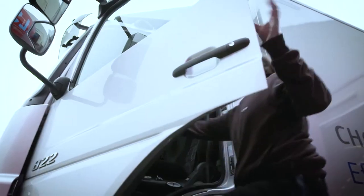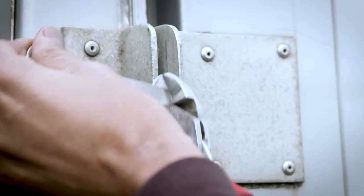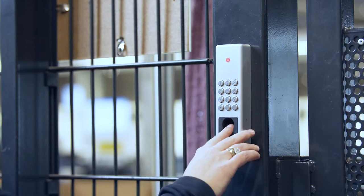At the end of an asset's lease term, it is returned directly from our customers to our Technology Center on request in a securely sealed vehicle. Once received, it immediately enters our separate secure area and, depending on what exactly has been agreed with the customer, undergoes certified data erasure.